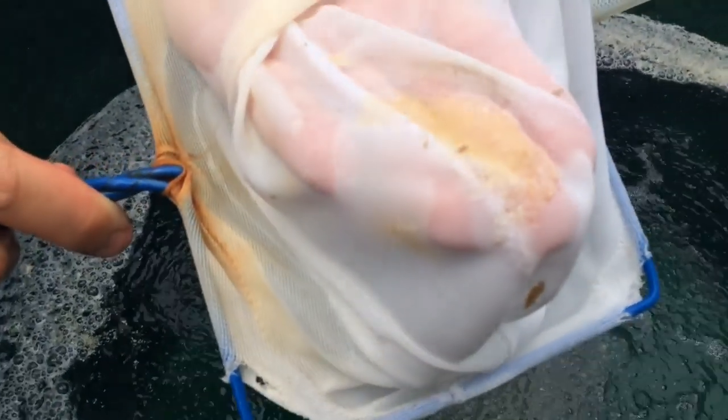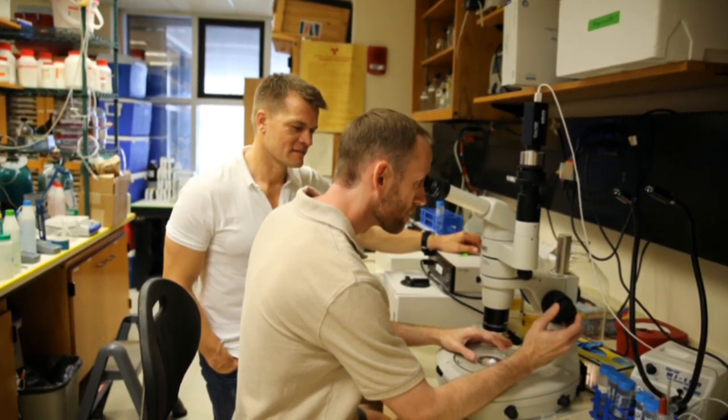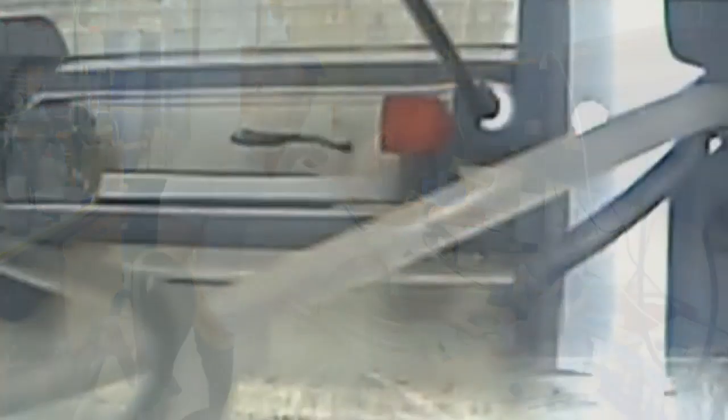After they've been exposed to oil, we perform swim performance experiments. We can expose them either as embryos and larvae over at the hatchery and then raise them up to the juvenile stage, or we can take them after they've already been raised to the juvenile stage in clean water, then bring them over to the lab, expose them to oil, and perform our swim performance tests.